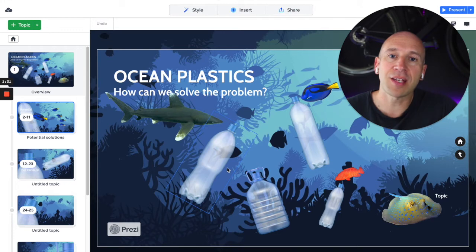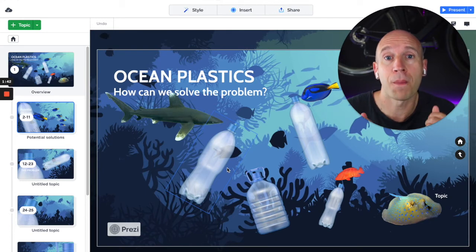By the end of the session and by the end of the four hours with me, you'll be fully ready to start using Prezi for every presentation going forward, and you'll have the confidence to understand what Prezi is really all about.